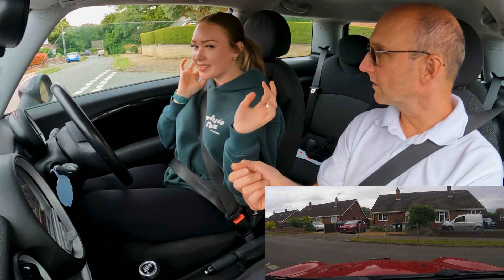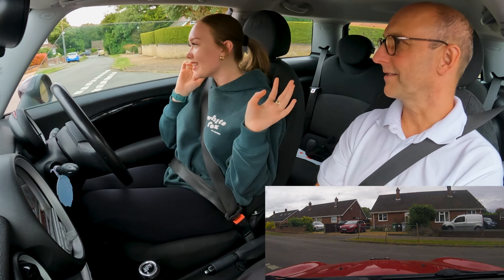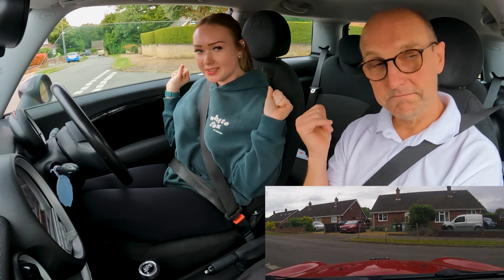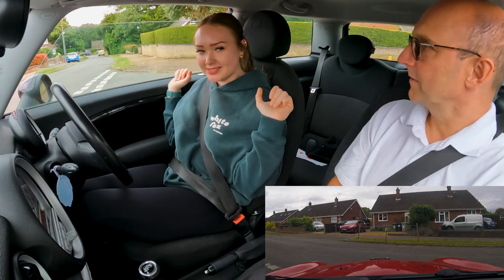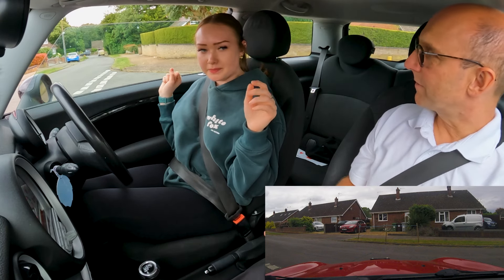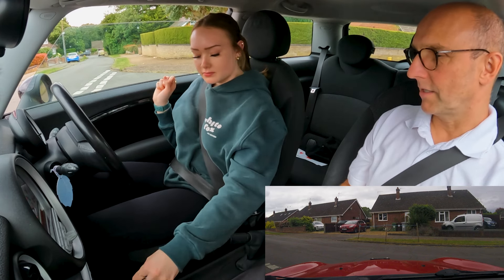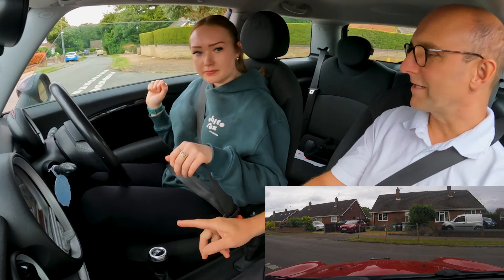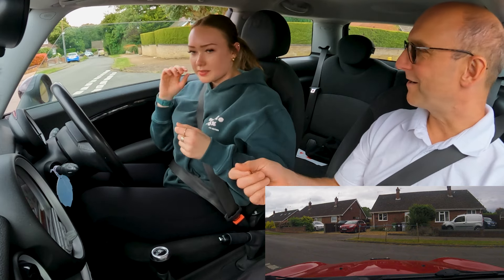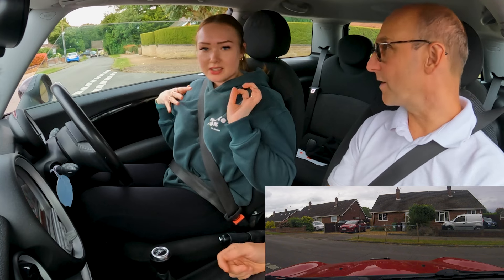I couldn't feel the bite point. It's all right — no one behind. Take your time. Once you've stalled, just to make sure you're not going to roll anywhere — put the handbrake on, go to neutral. Some cars will restart with the clutch lifted off. This car obviously wants handbrake and neutral.